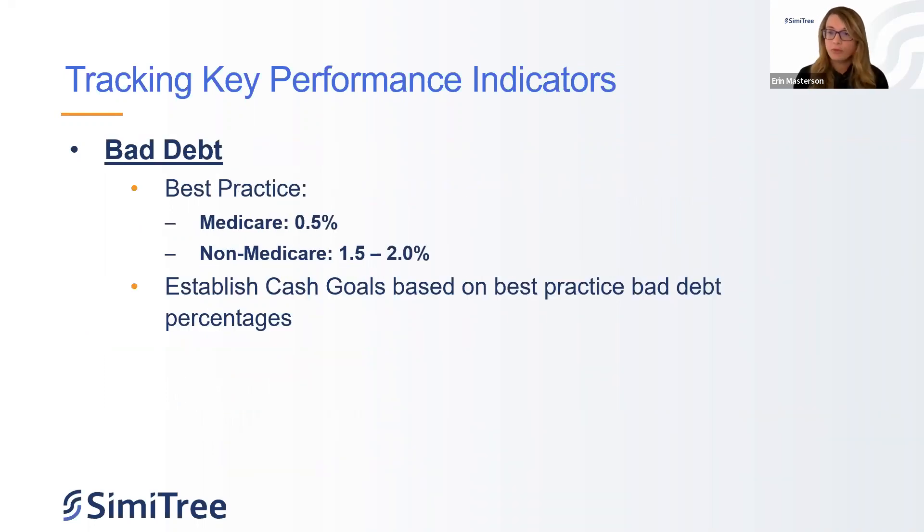Bad debt best practice for Medicare is about 0.5%. For non-Medicare, 1.5–2%, depending on payer mix. Ideally it's 0%, but this is the best practice range we see. Knowing where you're projected for bad debt lets you start to base cash goals off that. If I know my goal is to collect 99.5% of all Medicare, I can build goals out to really measure — are we hitting them or not? Data and measuring is great, but what you do next with that is the key — you've got to know where you stand first.